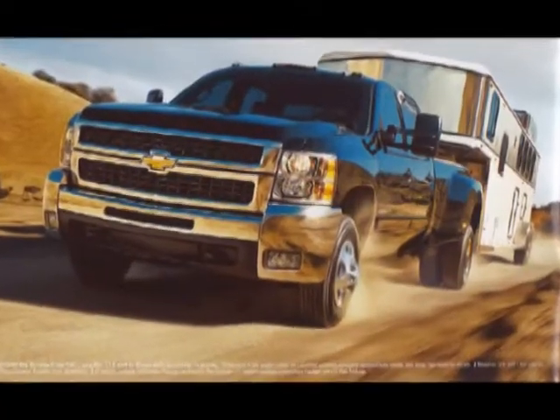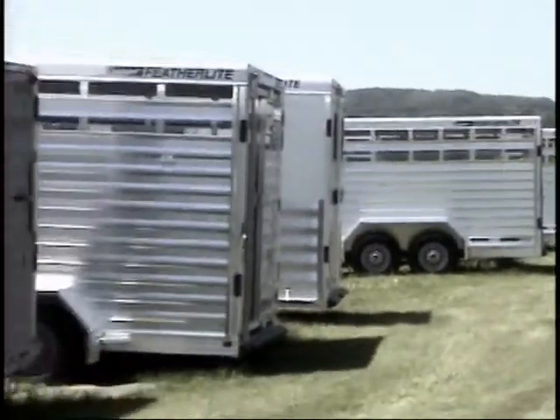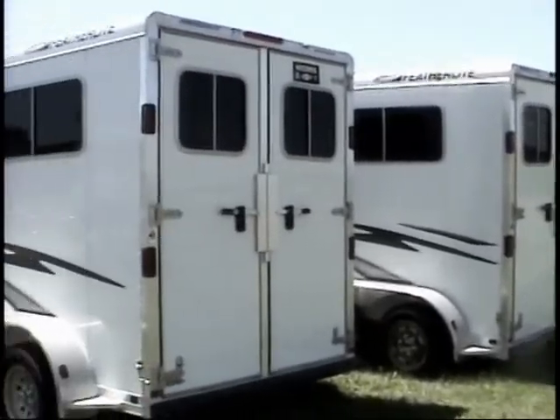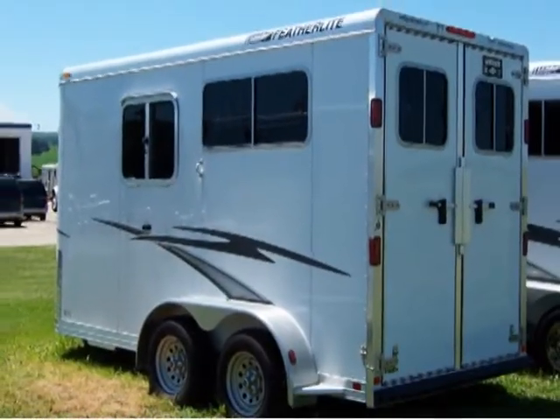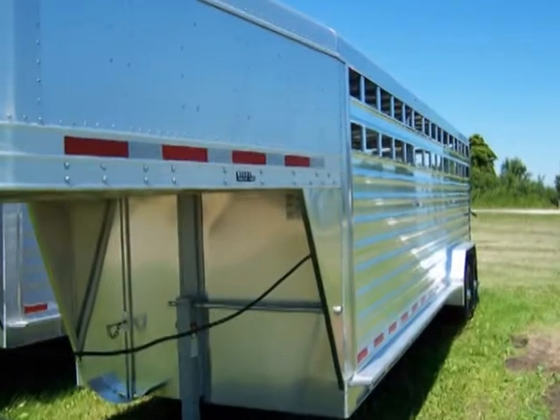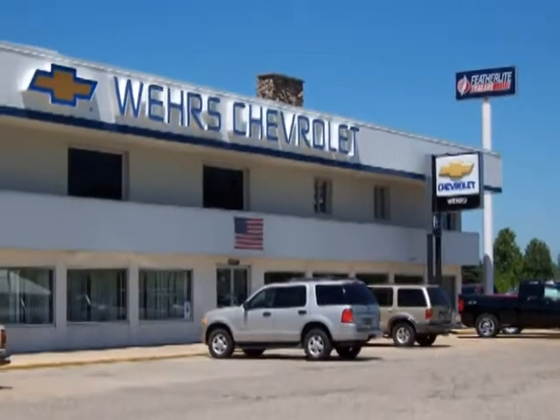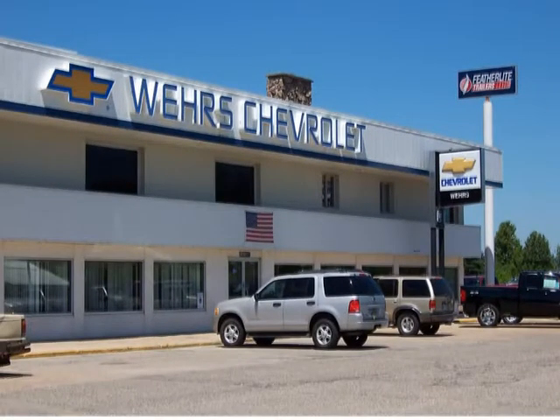Getting hitched is a serious business. That's why Chevrolet offers heavy-duty trailer equipment options for pulling your Featherlight horse trailer, bumper pulls, or goosenecks. Better pull them with a Chevy Silverado pickup. See the dealer who's serious about both — Featherlight trailers and Chevy pickups at Weir's Chevrolet in Bangor.